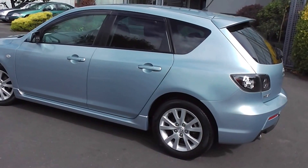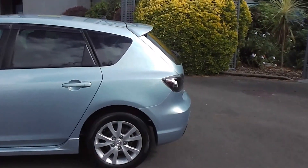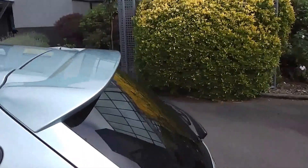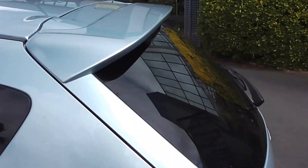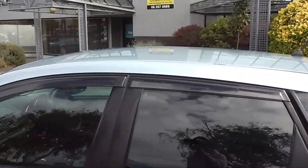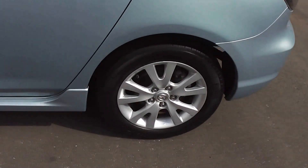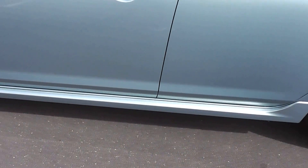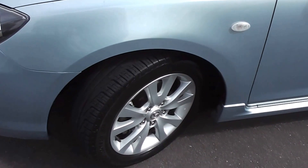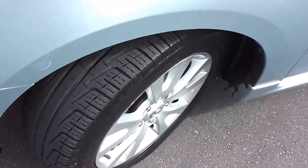It has little paddle shifts on the steering wheel, and I'll show those when we get inside the car. As you can see it's very smart in this light metallic blue. Has a rear spoiler on the rear hatch, tinted windows in the back, and little monsoon shields on top of the windows. Has a side skirt, as it's a 20S model, and 16 inch factory alloy wheels with a good set of tyres all round.